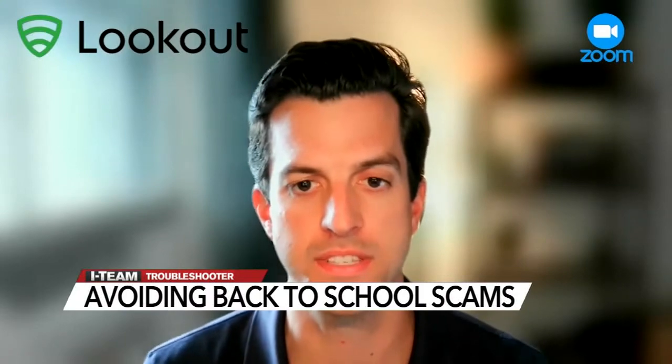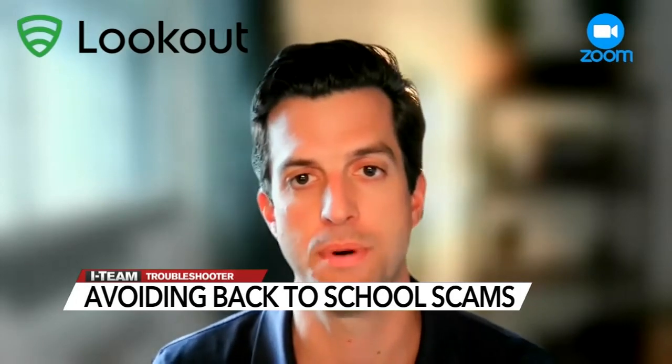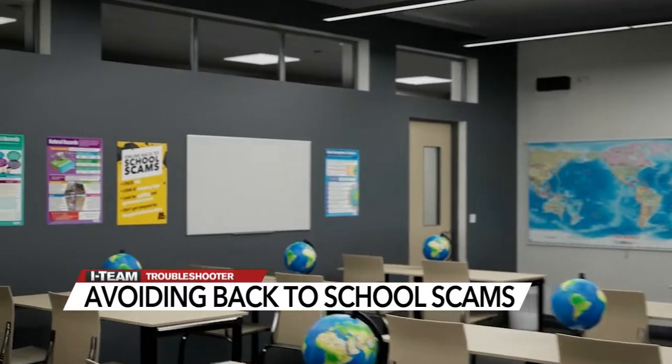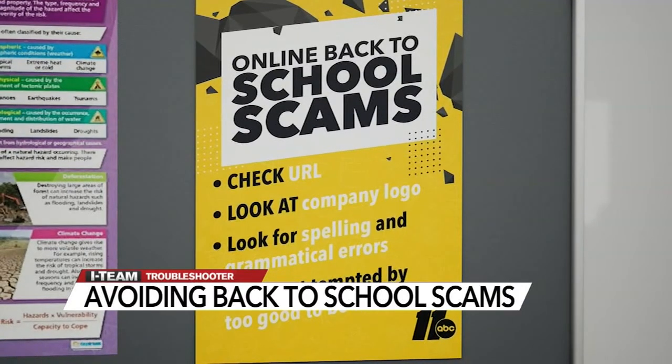The tough thing is that on mobile devices, it's a lot harder to spot these red flags. These are things like a small typo in the URL that they are sending you. Also, check the URL to see if it's a company you're familiar with. Look at the company logo, as typically for scam websites, it's a little off from the company they're trying to copycat. Grammatical and spelling errors are also big red flags.